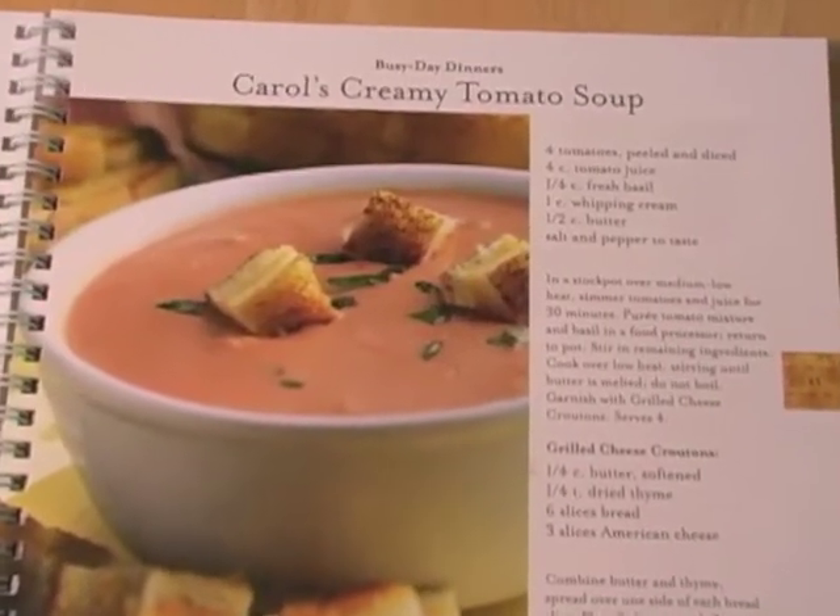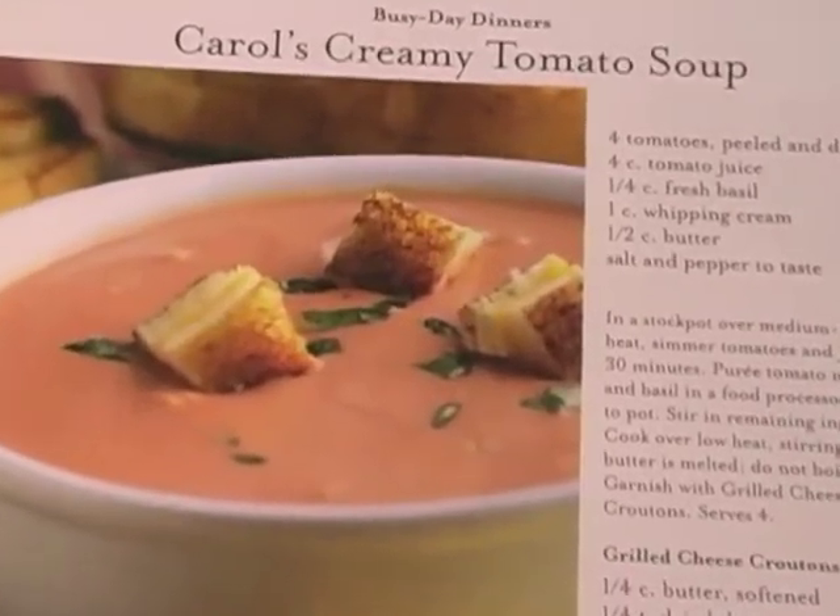Another one is a creamy tomato soup recipe in the book. The interesting thing about it is the croutons on top of the soup are made from grilled cheese sandwiches — just cut the grilled cheese sandwiches into little squares and sprinkle them on top of your soup. It's perfect for this time of year on a cool night. Yummy recipes.